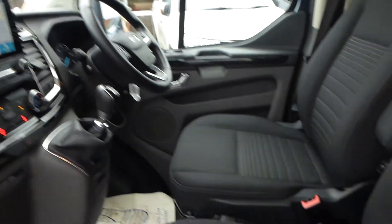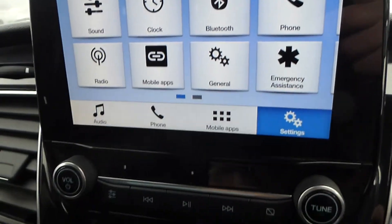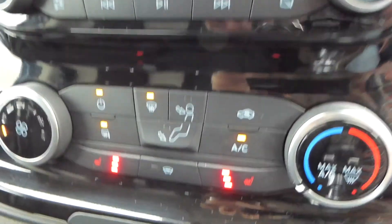The vehicle comes with the updated 2018 Transit Custom interior. It comes with Bluetooth, PTTs, and air conditioning as standard.